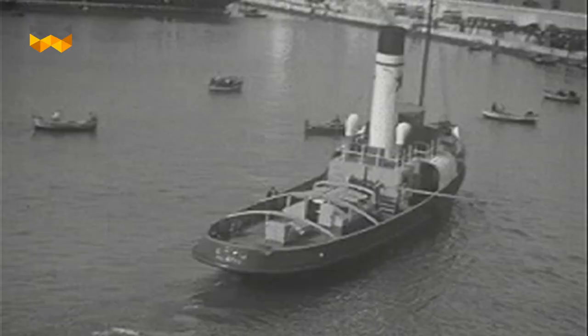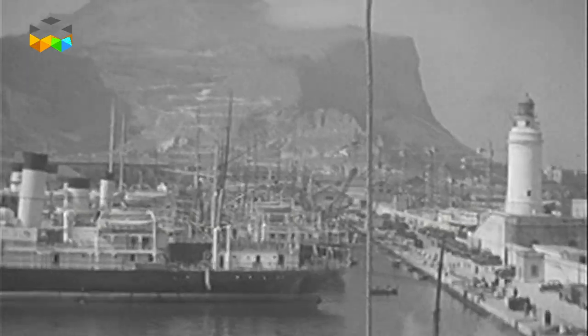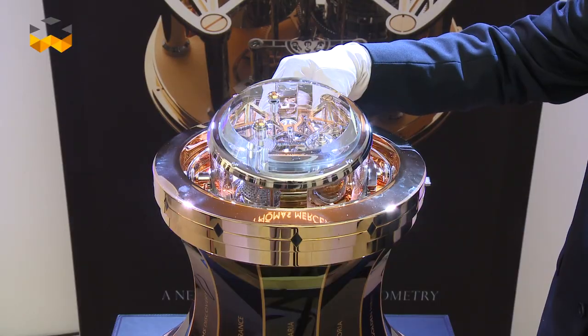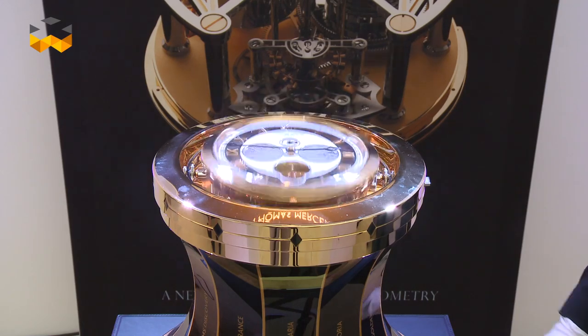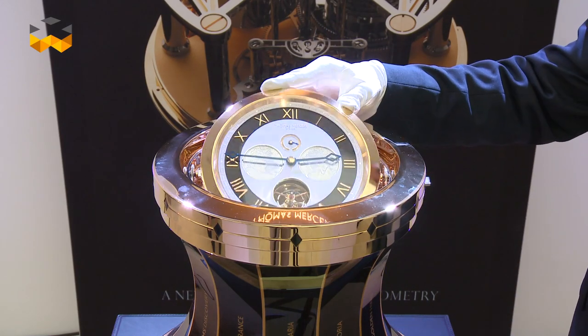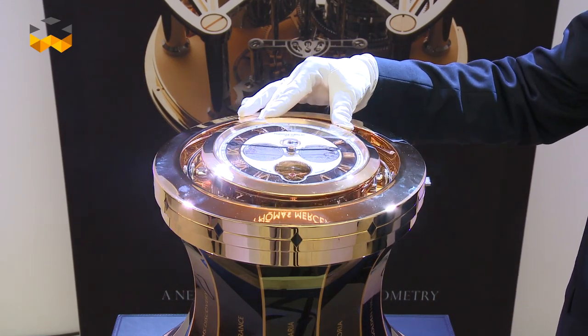The improvement of precision through the ages has had a big impact on the history of the world. For instance, international trade would have never developed as it has since the 18th century without precise watches. Called chronometers for their superior precision, they were a crucial instrument on board seafaring vessels. Thanks to them, captains were able to define a ship's position by calculating longitude.